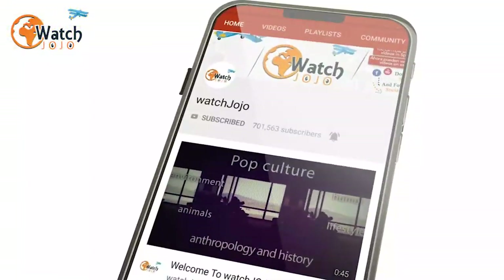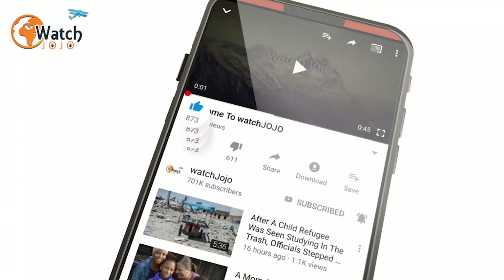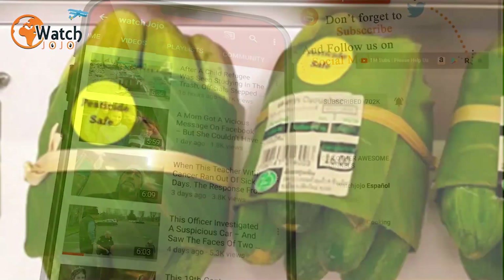Before we continue with the rest of the video, we could use your help. Click that like button to help spread the word about Watch Jojo, and also be sure to subscribe and click the notification bell so you don't miss our future videos.